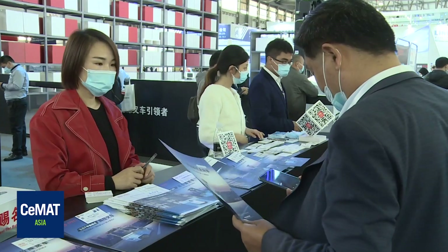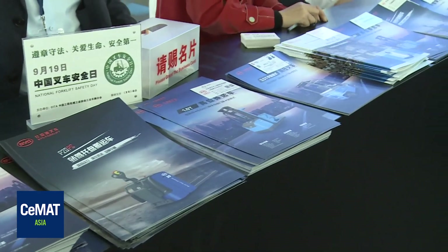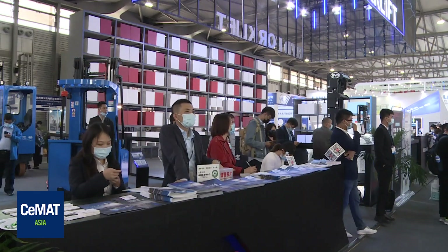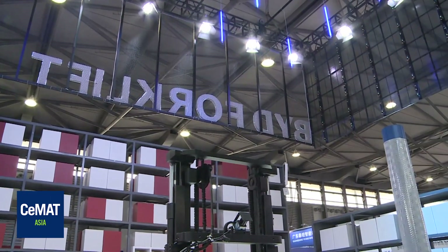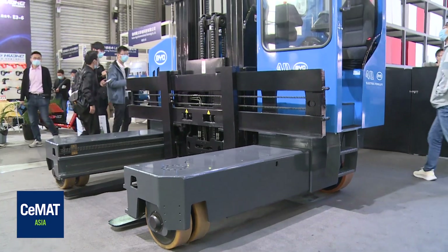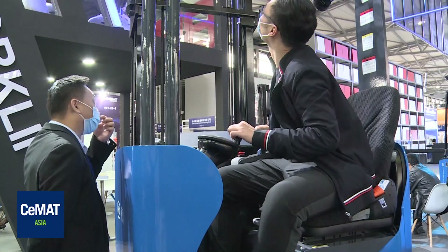BYD Forklift was established in 2009 and has been developing for 11 years. The forklift business belongs to the BYD Group's 7+4 strategic development target for new energy vehicles. BYD Forklift began launching in European, American, Japanese, and Australian markets in 2015. At present, main exporting countries and regions include the United States, Canada, and Mexico in North America; Brazil, Colombia, and other countries in South America; and related countries and regions in Europe, Asia-Pacific, and Australia. We are also developing new markets such as Ecuador and other countries in South America, Central America, and Middle East Africa.